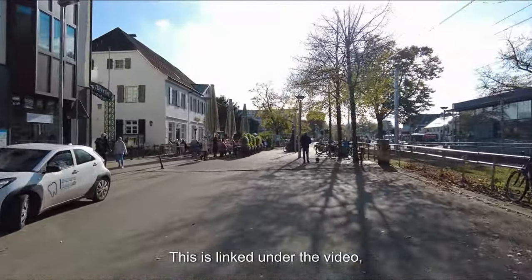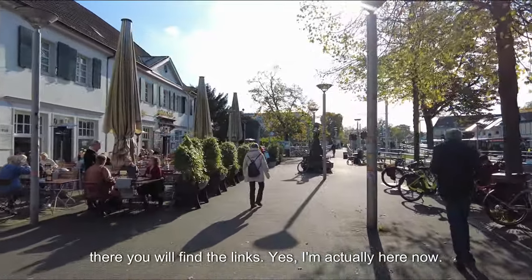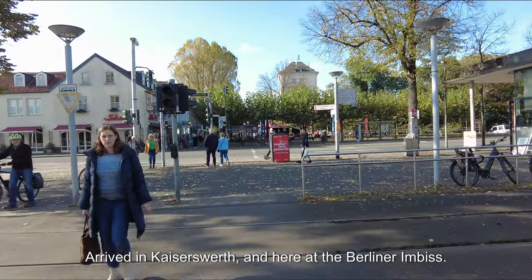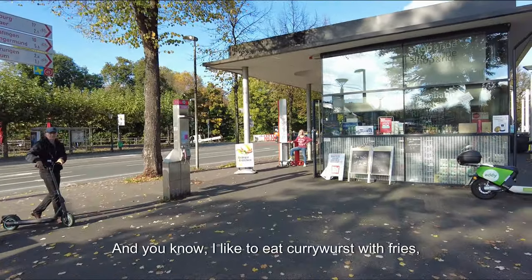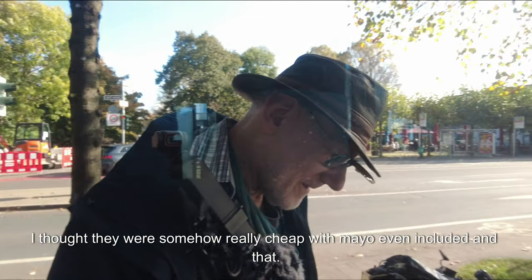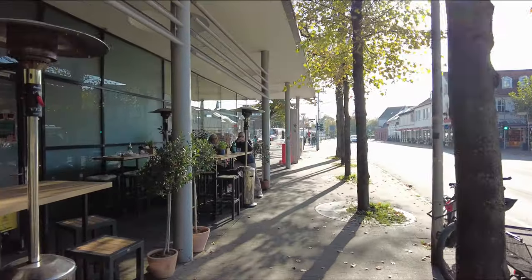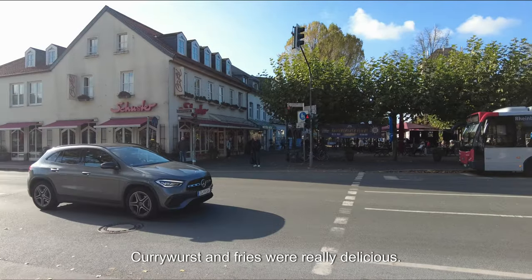The Komoot link is linked under the video. There you will find the links. I'm now arrived in Kaiserswerth here at the Berliner Imbus. I like to eat currywurst with fries and I got them here — they were really cheap with mayo even included. Currywurst and fries were really delicious.